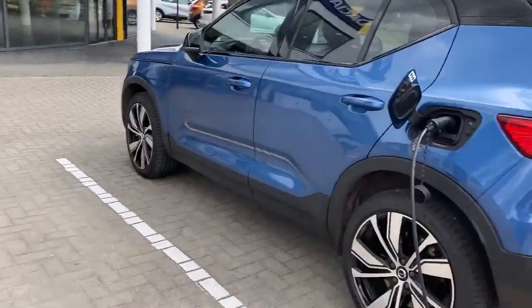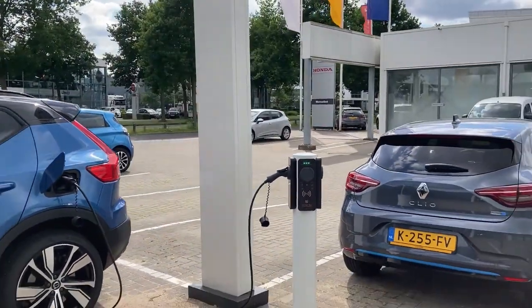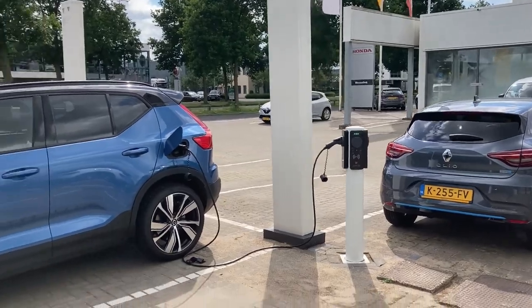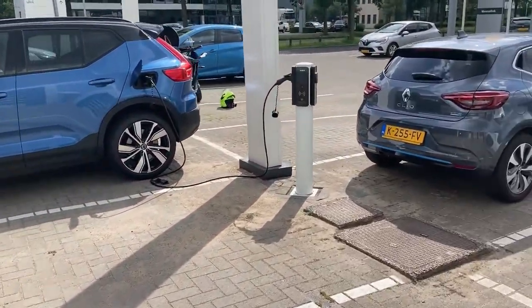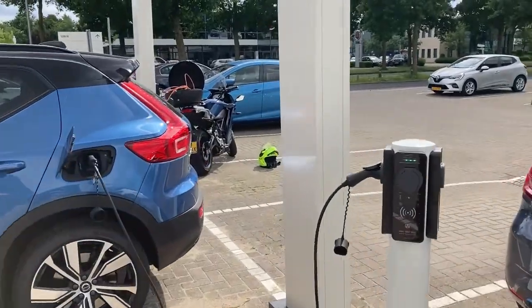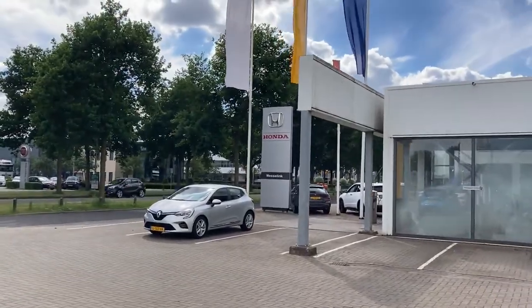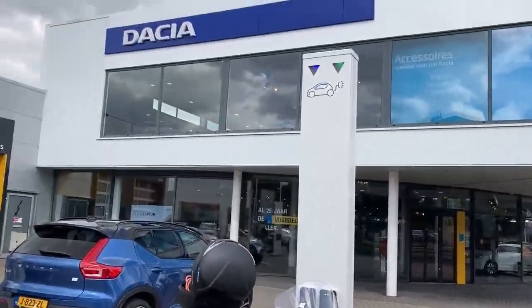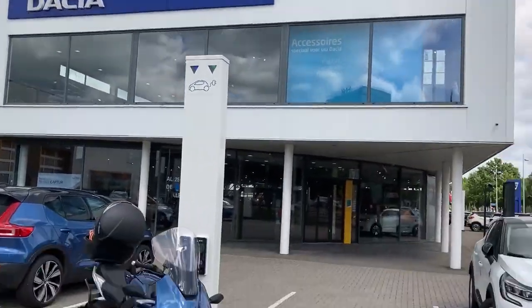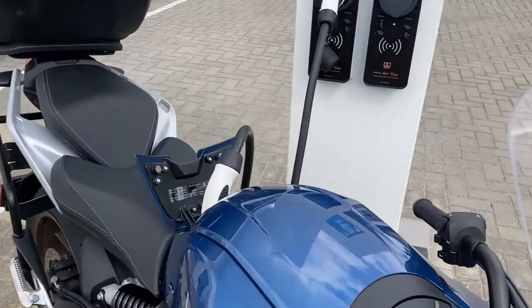32 amps. Look at the beautiful design. Everybody can just come in and charge here — there's no gate. If you live in Apeldoorn, right next to the Honda dealer, this is Renault and Dacia, and they serve you 22 kilowatts.